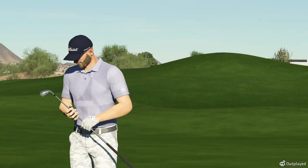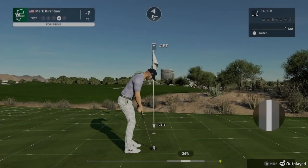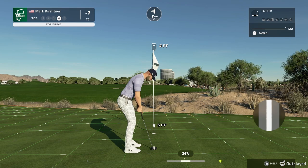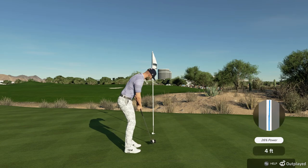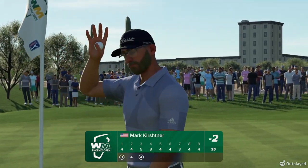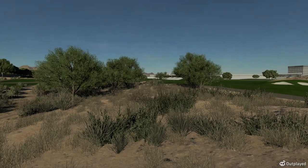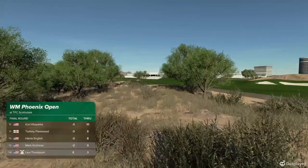Taking things up a notch in this Lexi Thompson rivalry — that shot will add some fuel to the fire. Be nice to see this one go down. Beautiful shot. He finds himself in a tie for third, and after that good play, moving up the leaderboard.